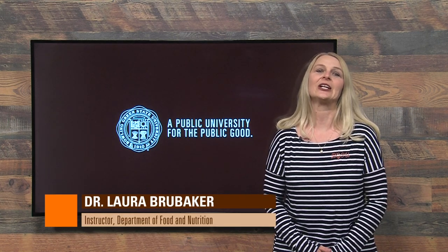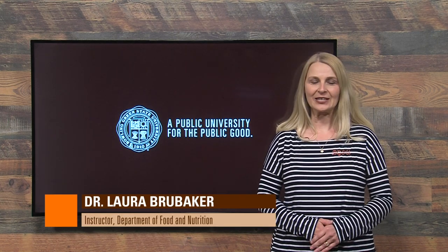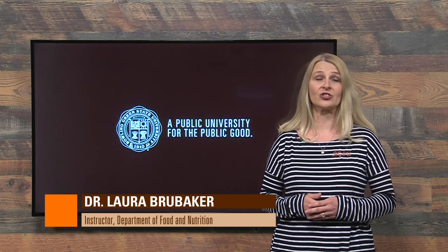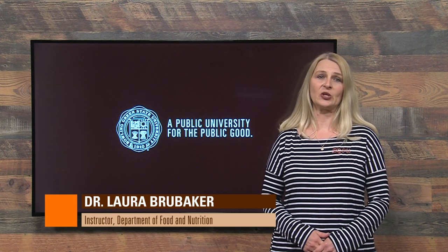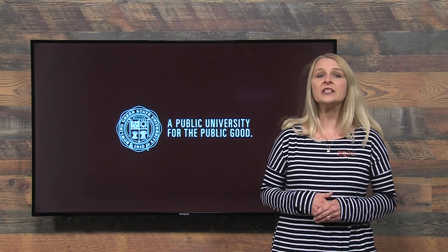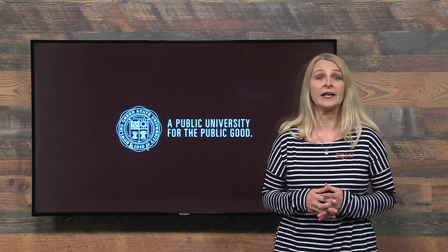Hello, my name is Laura Brubaker and I'm an instructor at Bowling Green State University in the College of Health and Human Services. I'm also a registered dietitian. Today I'd like to share with you a few tips for food safety and safe shopping during the COVID-19 pandemic. The FDA and the USDA have provided some guidance on this.